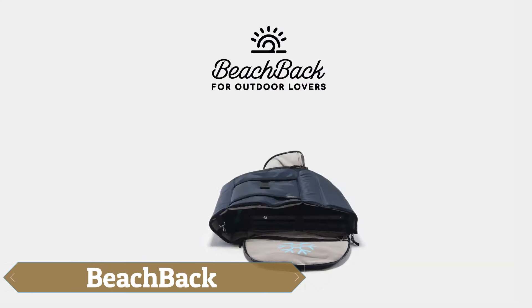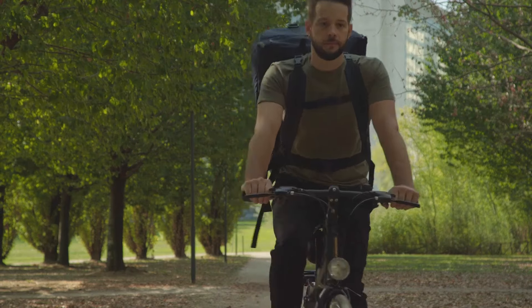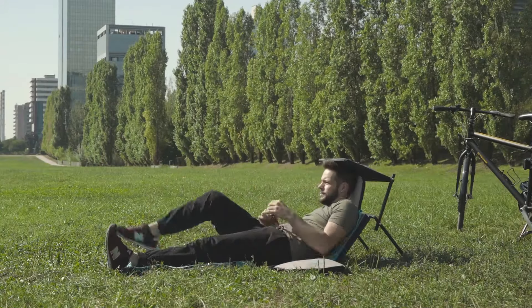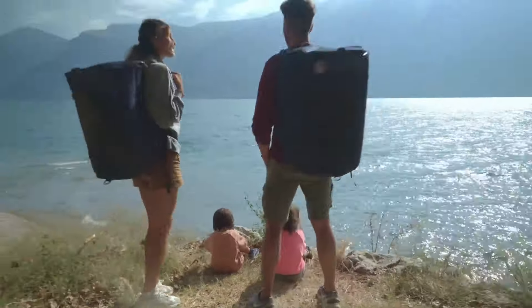The Beachback is a versatile beach lounger that effortlessly transforms into a 35-liter backpack in just 30 seconds, providing a comprehensive all-in-one solution for outdoor activities. Priced at $170, this innovative product eliminates the hassle of carrying multiple items for a day at the beach or park, combining practicality with comfort.